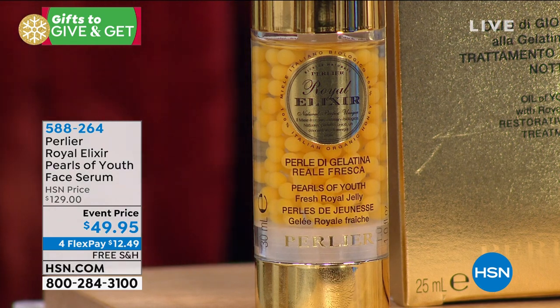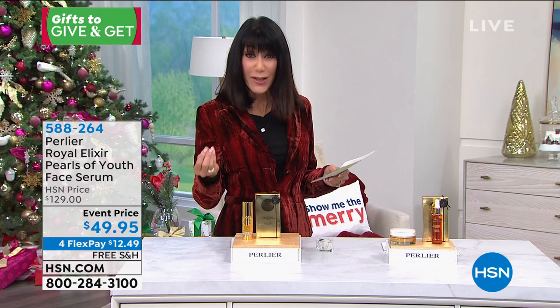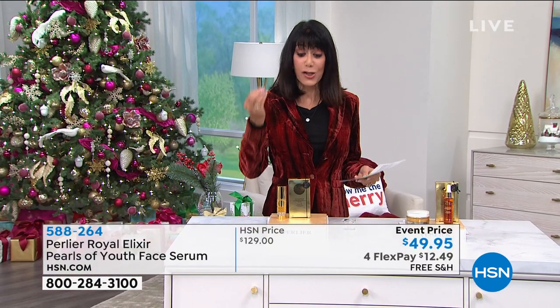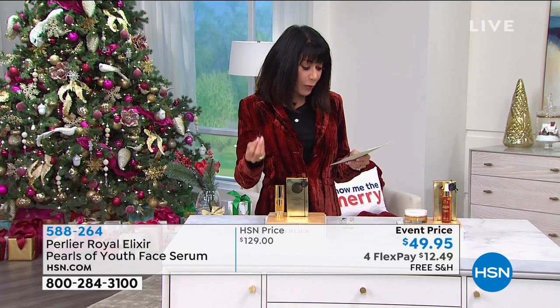Even in the clinicals, that 52% increase in hydration was after one hour of use. 22% improvement in skin elasticity after six hours. 22% clinically — not consumer perception, but proven measured results. And a 27% increase in skin firmness after six hours of use.